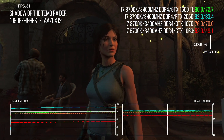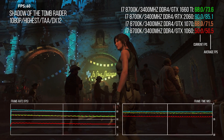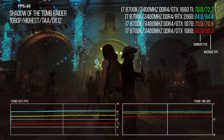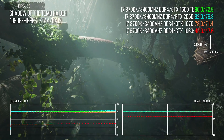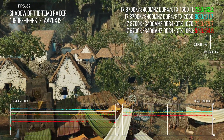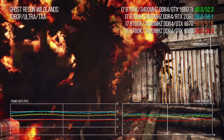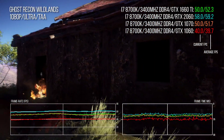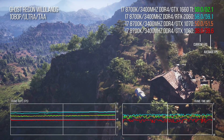In Shadow of the Tomb Raider, the 1660 Ti scores better than the 1070, presumably owing to its newer iteration of the Foundation Engine. Again in the first segment, the two cards are effectively on par, while strange things happen in the second — the 1070 loses pace but the 1660 Ti and 2060 can barely be separated. The third and longest area sees the 2060 scream ahead while the 1070 is only a touch slower than the 1660 Ti. We end standard benches with Ghost Recon Wildlands, where the 1660 Ti matches the 1070 point for point.